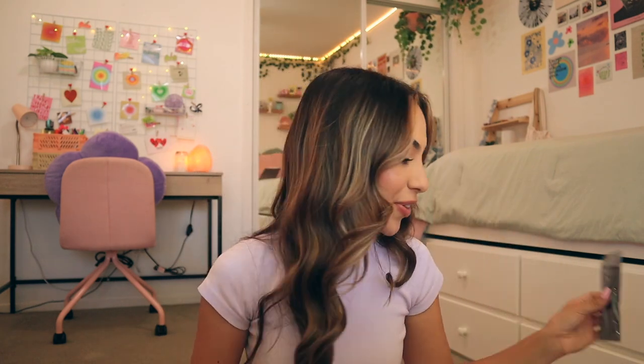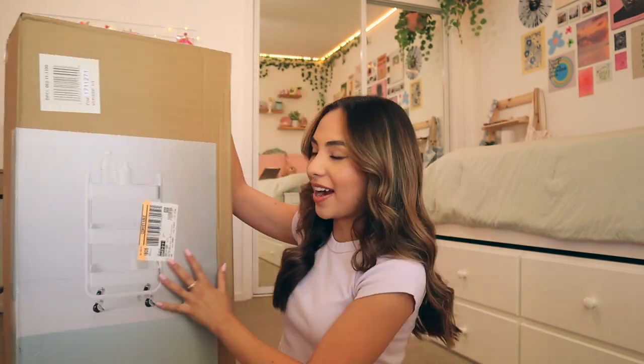Next I got some tweezers from Amazon — gotta do my eyebrows while I'm down there. Then I got some plants from Target. I don't have that much space, but I want to fill my room with as many plants as I can because I want it to look homey and comfortable, and I feel like plants are good at doing that. I also got a hanging plant from Target — I like it because it's a good size, not too big not too small, and I can easily hang it up with some command hooks.